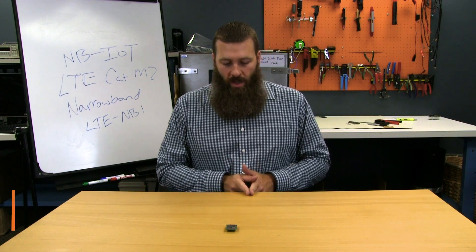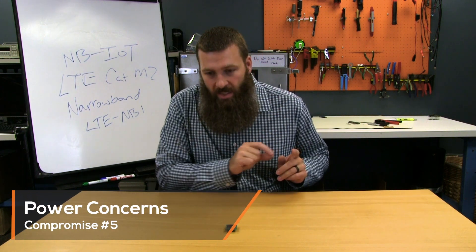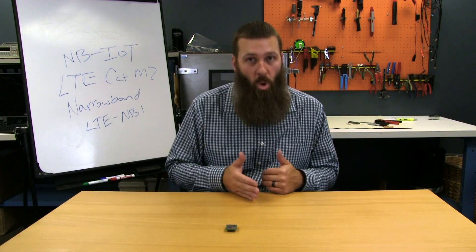The other thing to bear in mind is that it is very, very low bandwidth. As a result, sending anything that has any sort of size to it at all can take a long time and end up actually using more power.